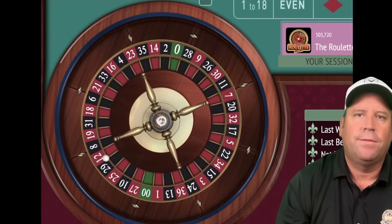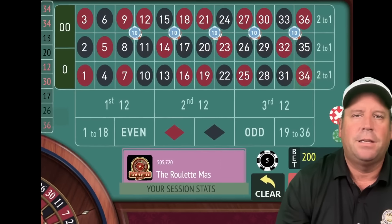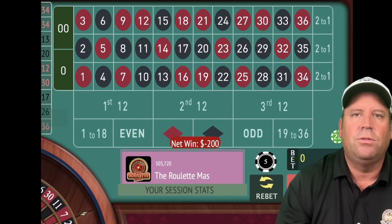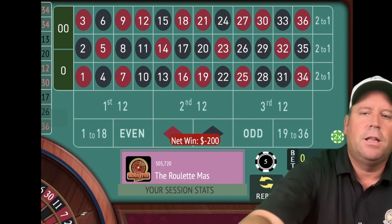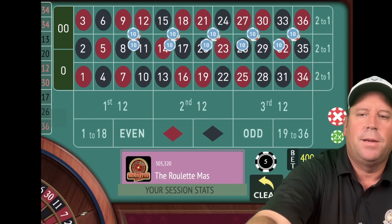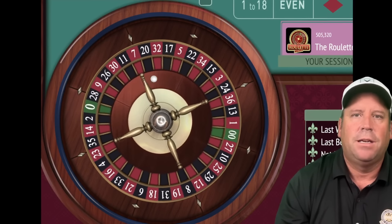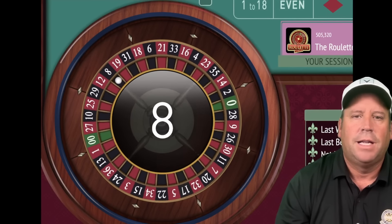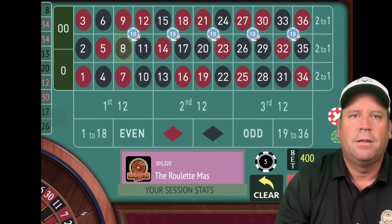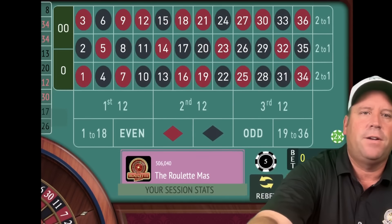We can do that because we have a $2,000 bankroll. Remember, if that's too much, you can start with dollar units and use a $400 bankroll. We lost that one — we're not going to add any more corners, just double the bet again. We have 20 numbers covered. That's an 8 black — a $320 win. Now we're up $255.